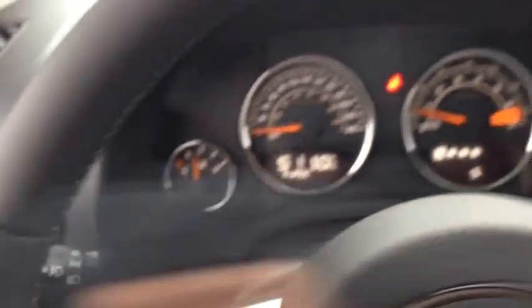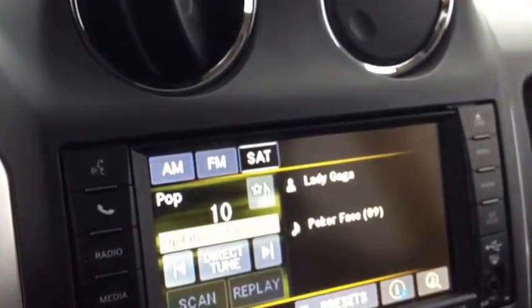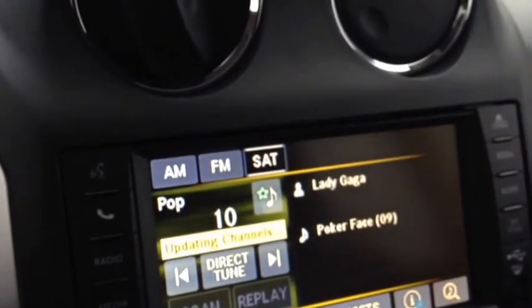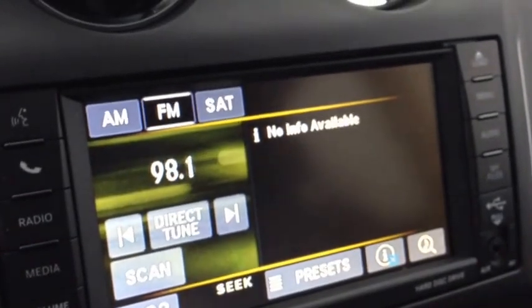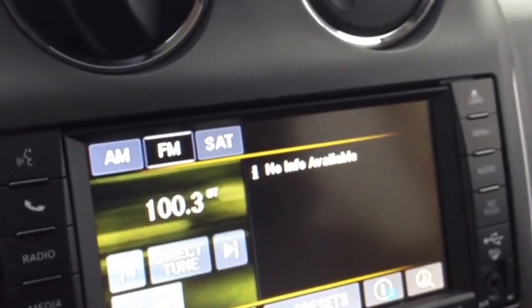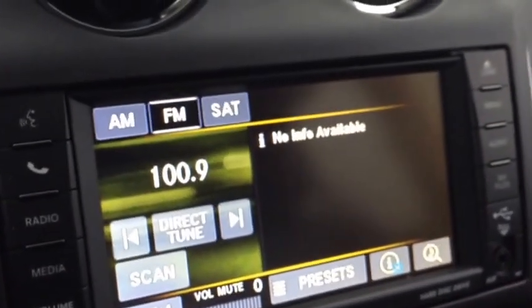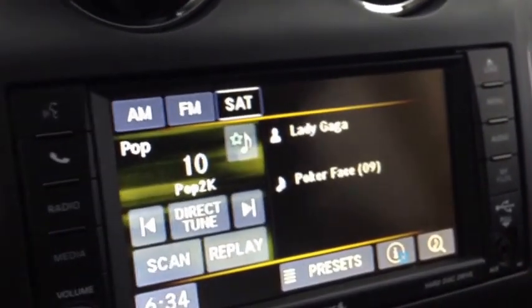On the back of the steering wheel, on the left and right-hand sides, we have audio controls for the audio system. The left side is the mode or channel, and the right side is the volume. The satellite radio channels are updating right now so I'll toggle to FM — as you can see, it does work. You can turn up the volume, turn it down, and change the channel. We'll go back to the satellite radio.